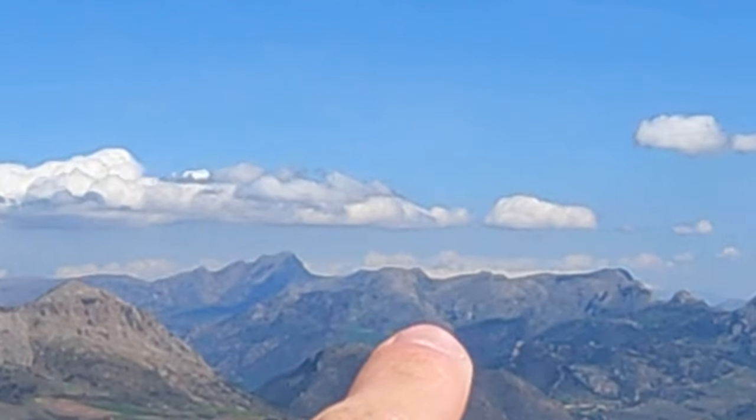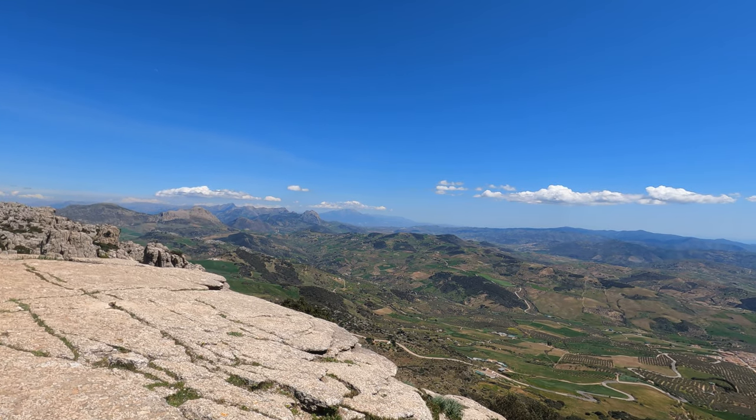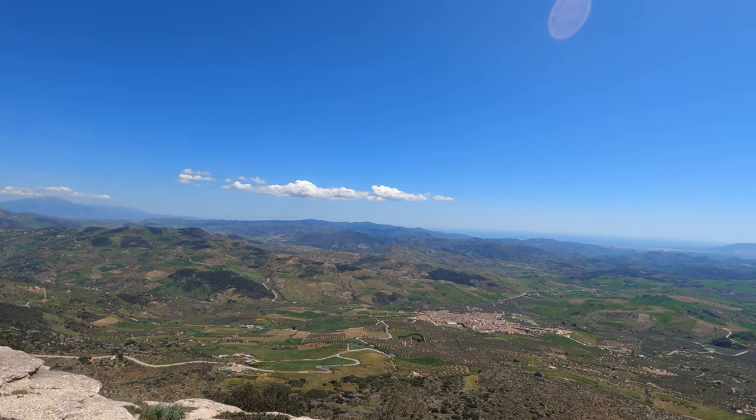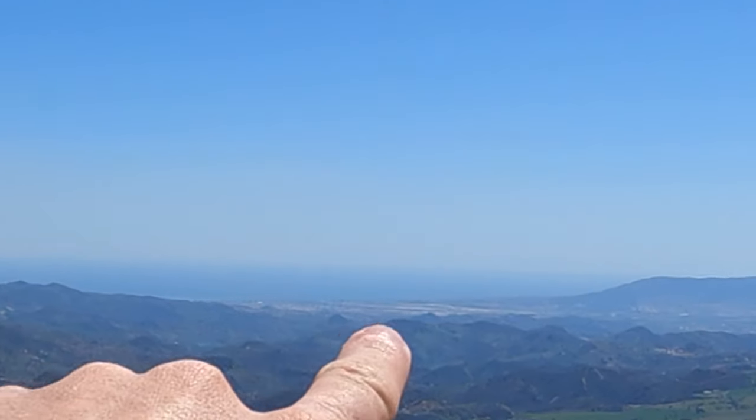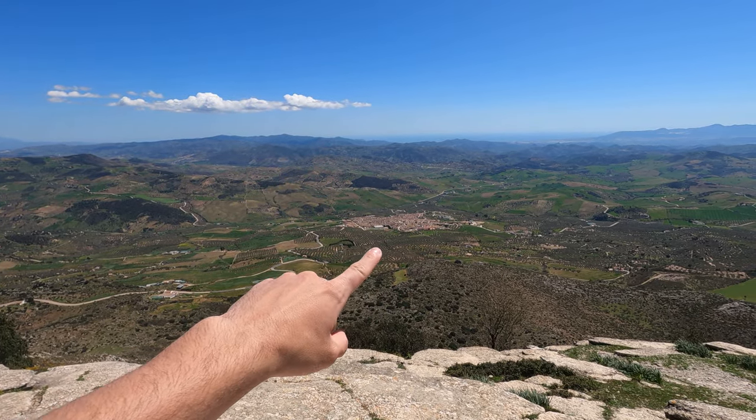I've climbed up here — it's just perfect. What's more appealing to me is over there — that's Sierra Nevada, probably the highest peak at around 3,400 meters. And over there is the sea. I also like this village over here. Okay, the hike is finished — now we have to make our way back.